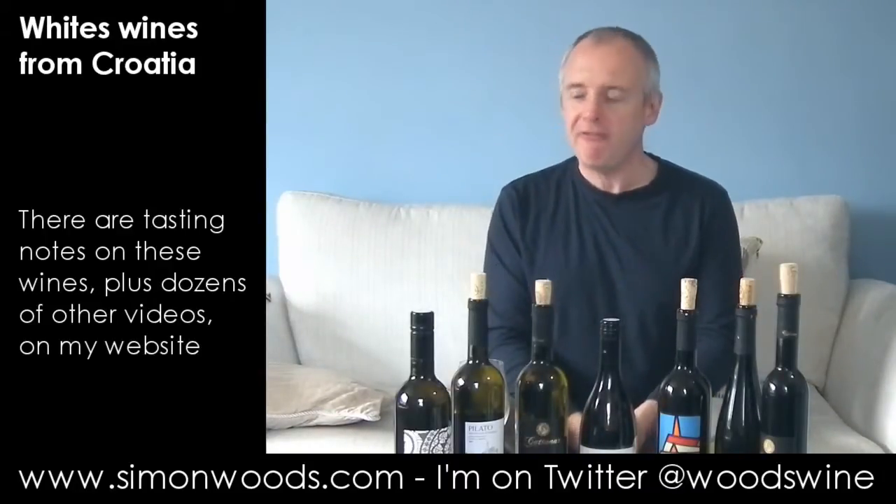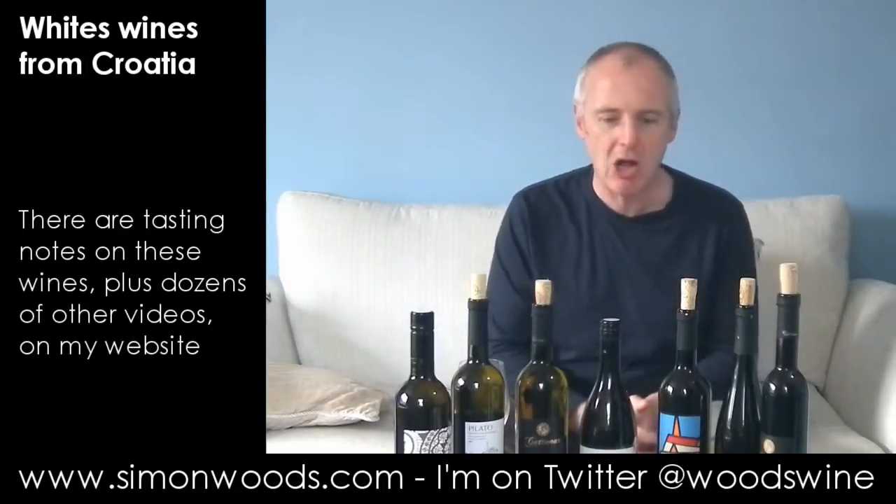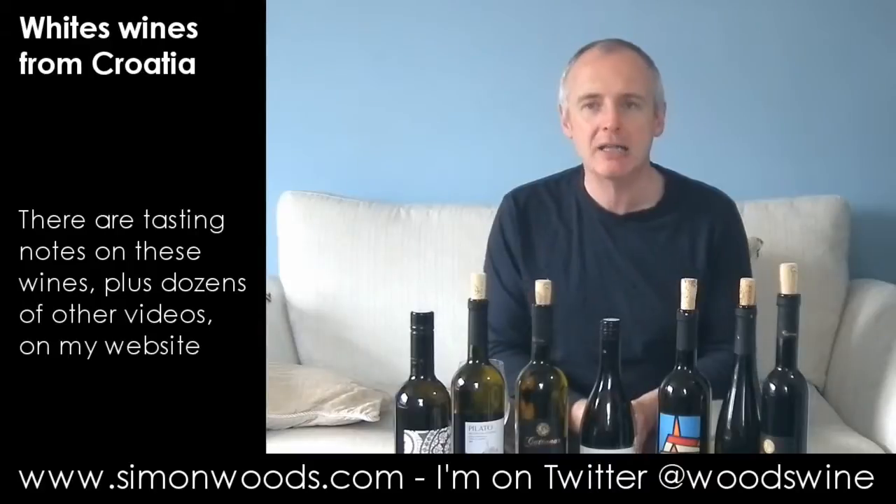Hi there, Simon from simonwoods.com. I have seven wines from Croatia in front of me. Does Croatia feature on your wine radar? Maybe one of these will pique your appetite. Some of them are in short supply, some of them are available in Marks & Spencers. We'll start with Marks & Spencers.